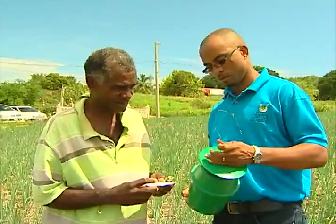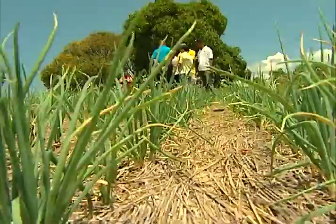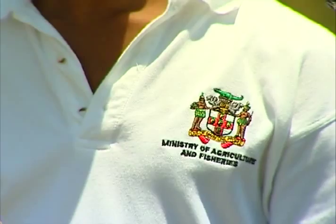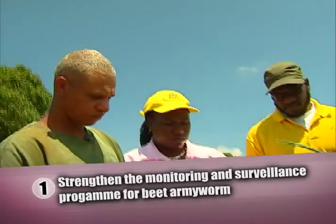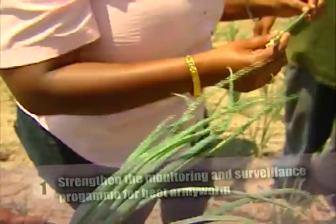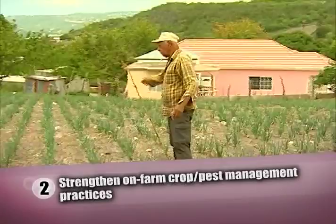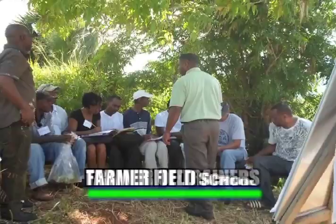These levels are important in terms of getting economic production for the farmers. Based on the difficulty in sustainable management of the beet armyworm, the Ministry of Agriculture and Fisheries and the Food and Agriculture Organization have embarked on a Technical Cooperation Program (TCP) valued at US$213,000. The two-year project has as its main objectives: one, to strengthen the monitoring and surveillance program for the beet armyworm and establish and institutionalize a monitoring tool in appropriate agencies. Number two, strengthen on-farm crop pest management practices. Under this component, twenty farmers will be trained as beet armyworm management Trainers of Trainers (TOT) using the Farmer Field School (FFS) methodology, a more participatory approach to traditional training.